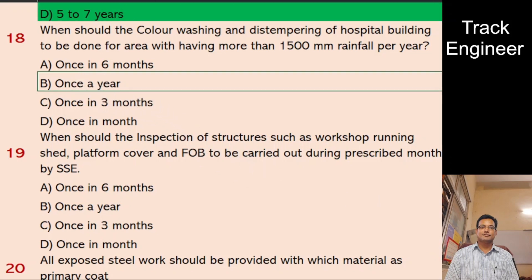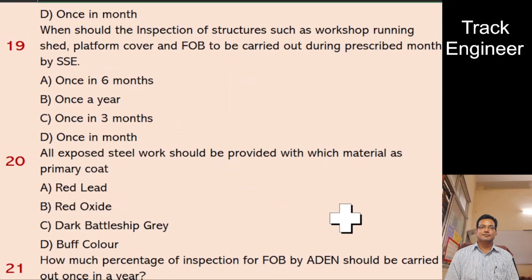Question 19: When should the inspection of structures such as workshop, running shed, platform cover and FOB be carried out during the prescribed month by SSE? A. Once in 6 months, B. Once a year, C. Once in 3 months, D. Once in a month. And the right answer is once a year.